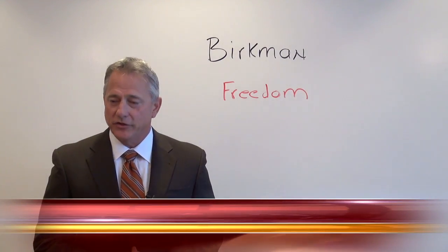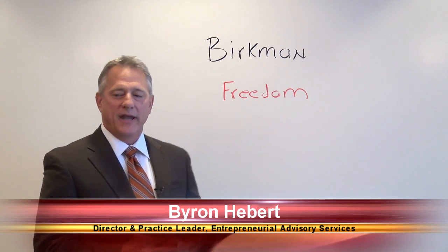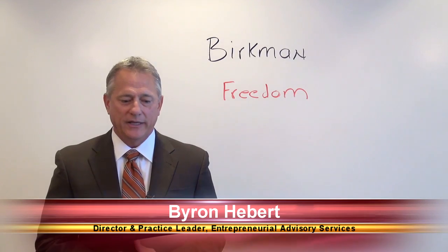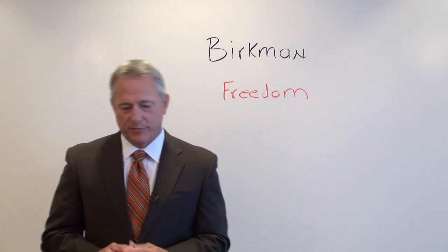Hi, my name is Byron Hebert and this is another Tool Time update brought to you by your friends at PKF Texas and the Entrepreneur's Playbook. We've been talking about Berkman and how we use it in our organization for coaching, training, and putting teams together. We're going through the 11 components and today we're going to talk about freedom, one of those 11 components.